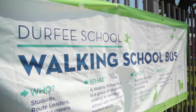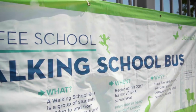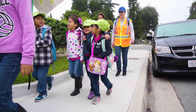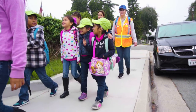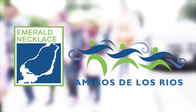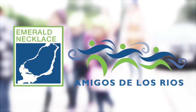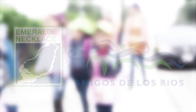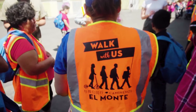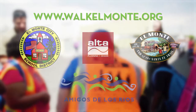Thank you for watching and thank you for your interest in improving the health and safety of students with the walking school bus program. The program was piloted with great success at Durfee Elementary School in El Monte, California. As part of the ongoing efforts of the Emerald Necklace Project, the walking school bus connects students with local environments, leading to healthier behavior and a closer connection with the community. You can find more information at walkelmonte.org and learn how you can start your own free program.